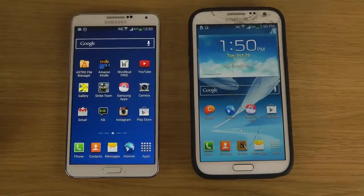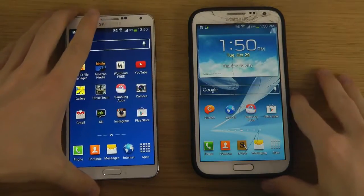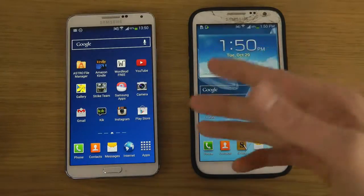Hey guys, so today I want to take a look at the Galaxy Note 2's Android 4.3 and compare it a little bit here with the Android 4.3 that you do get on the Galaxy Note 3. I installed this yesterday on one of my Galaxy Note 2's.